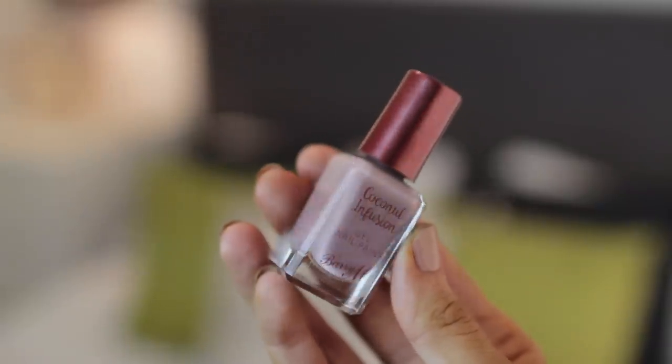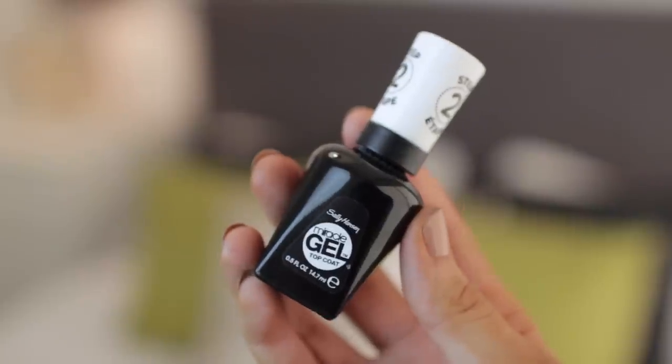Moving on to nails — I haven't got this on at the moment but I'm going to paint them with it. This is by Barry M and it's their Coconut Infusion Gel Nail Paint. I got it a while ago, absolutely loved it, so I restocked. It's called Paradise and it's a really pretty, almost purpley-nude, stony purple colour. Then to go over the top, I've been using the Sally Hansen Miracle Gel top coat, which makes it super shiny and is actually quite fast drying.